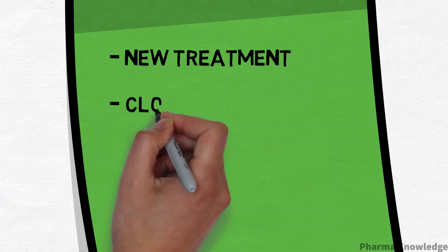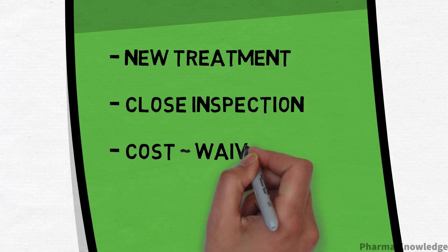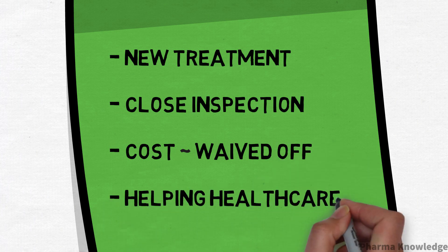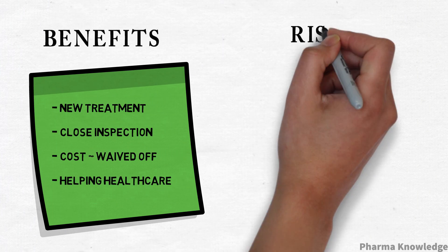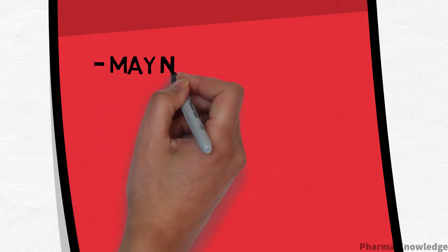Benefits include receiving new treatments, close inspection from clinical staff, and sometimes the cost of the treatment is free or waived off. They also include helping the healthcare system to develop treatments for future patients. The risks include the treatment may not be beneficial.